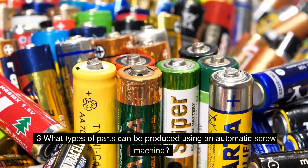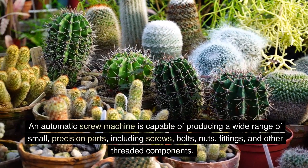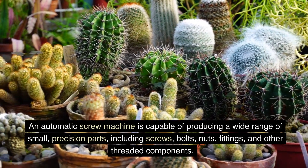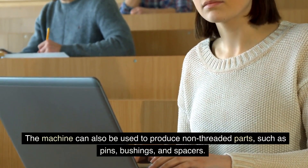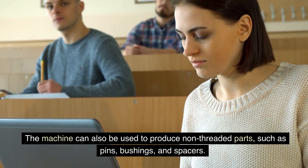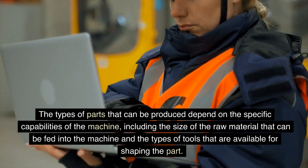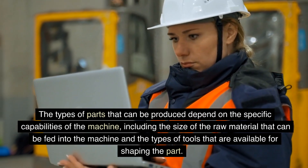FAQ 3: What types of parts can be produced using an automatic screw machine? An automatic screw machine is capable of producing a wide range of small, precision parts, including screws, bolts, nuts, fittings, and other threaded components. The machine can also be used to produce non-threaded parts, such as pins, bushings, and spacers. The types of parts that can be produced depend on the specific capabilities of the machine, including the size of the raw material that can be fed into the machine and the types of tools that are available for shaping the part.